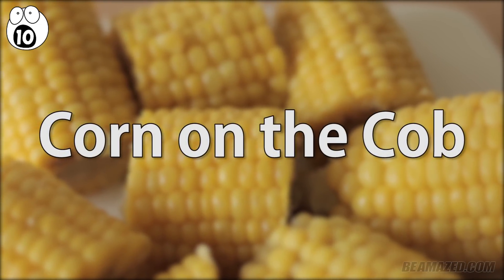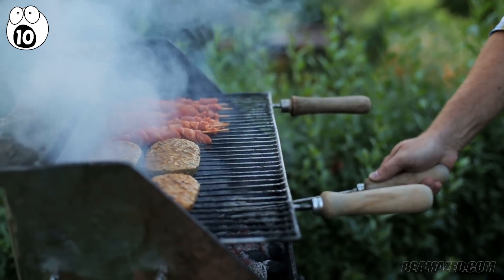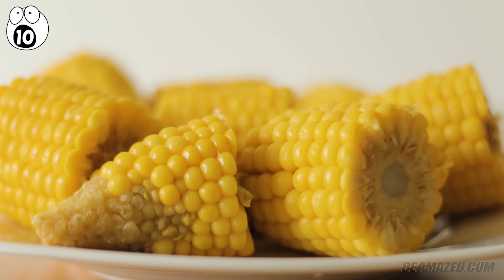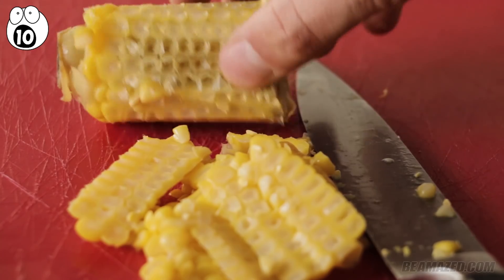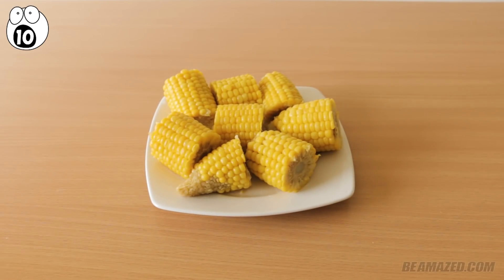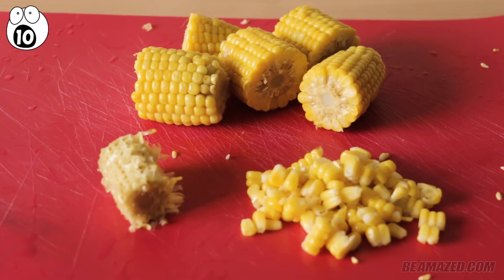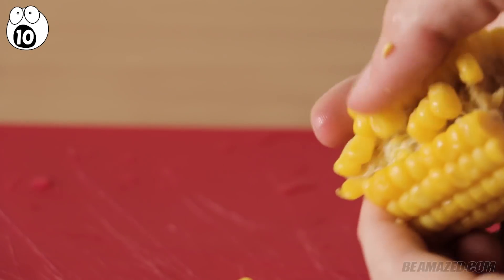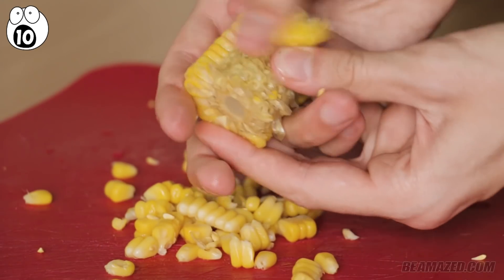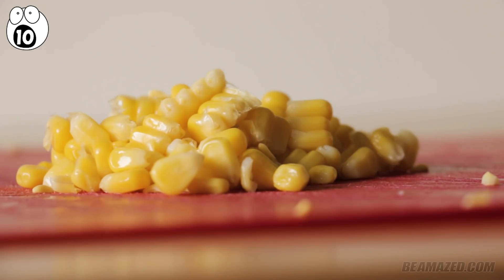Number 10: corn on the cob. Corn on the cob is a summertime favorite — no barbecue is complete without this sweet, salty staple. Biting it straight off the cob causes pieces to get stuck between your teeth, while slicing the kernels off leads to too much waste. The real trick: pull out one row of kernels down the length of the cob and use your thumb to push the next row into the empty space. Repeat all the way around for a completely empty cob and a full pile of delicious corn.